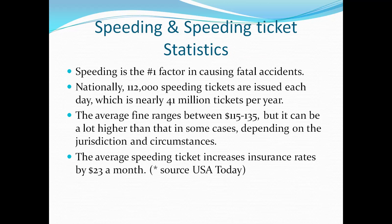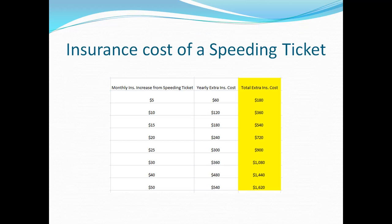We're also going to cover some other key points you need to know, explain why shopping around for a lower rate is a must when you have a speeding ticket on your record, and show you where to find the best rate. First, let's go over some statistics. Speeding is the number one factor in causing fatal accidents — you may have thought DUI or distracted driving was, but in fact it is speeding. Nationally, 112,000 speeding tickets are issued each and every day, which is nearly 41 million tickets a year. The average fine ranges between $115 and $135, but can be much higher depending on jurisdiction and circumstances. According to USA Today, the average speeding ticket will increase your insurance monthly premium by $23 a month.